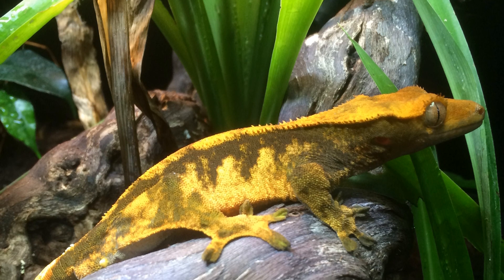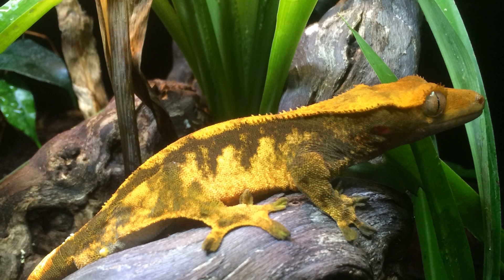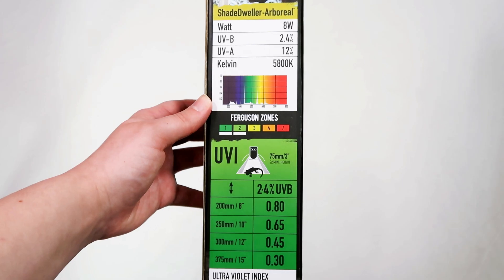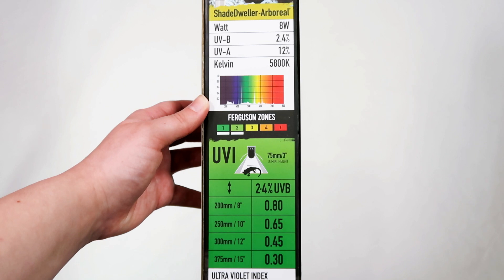Shade Dweller Pro Arboreal is perfect for shade dwelling species such as crested geckos and those species that fall into Ferguson zone 1-2, depending on fitting height and climbing ability.